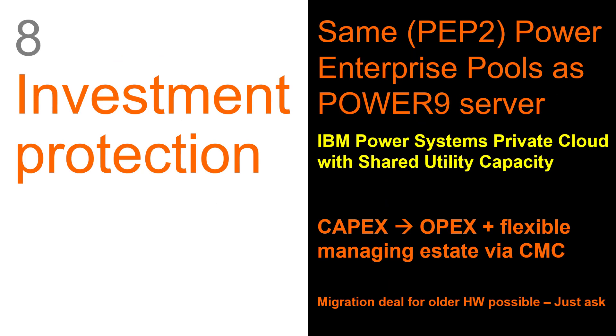Next up is investment protection. You may have bought Power 8 and Power 9 in the past, and we want you to maximize your investment in those resources. In Power 10 we can still do capacity upgrade on demand — you buy a computer with activated CPUs and memory, but there'll be some dark CPU and memory that's there but not actually switched on. You pay IBM money, we send you an activation code, and you can switch those on and off you go.